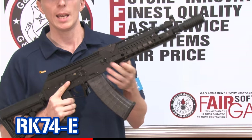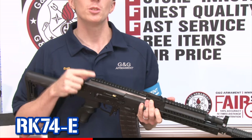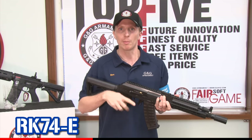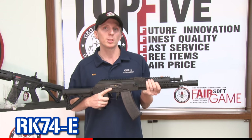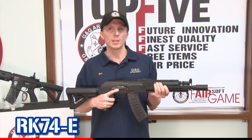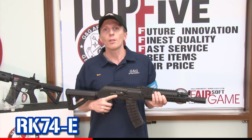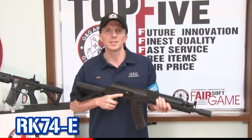115 round mag, and inside you have ET MOSFET and the 3-round burst program. If you want more information about this product, contact us or your local dealer, or just go on our official website to get this beautiful Russian beast.